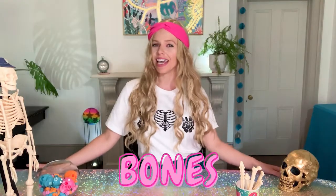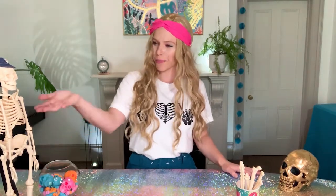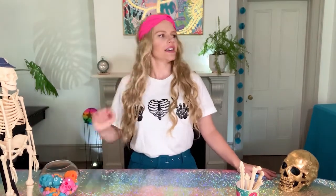Bones — that's our topic for today. What are they? What do they do? So I'm sure we all know what they are generally, right? They're these solid white things and when you put them together they make a scary looking creature. Oi! I resent that representation.